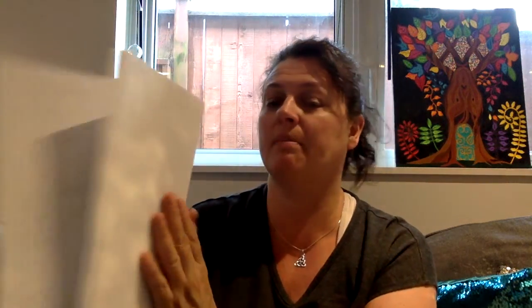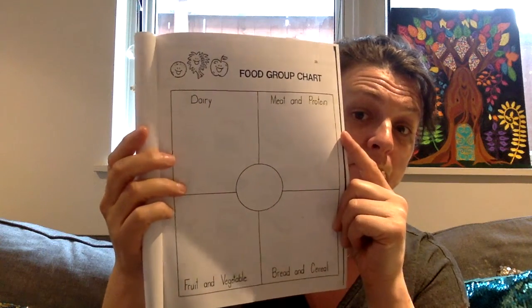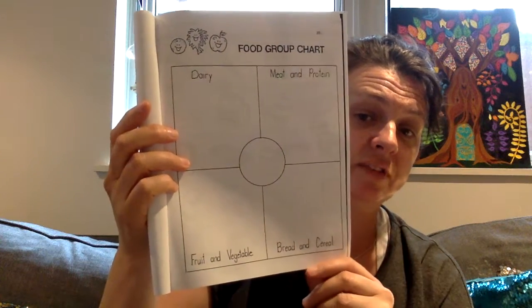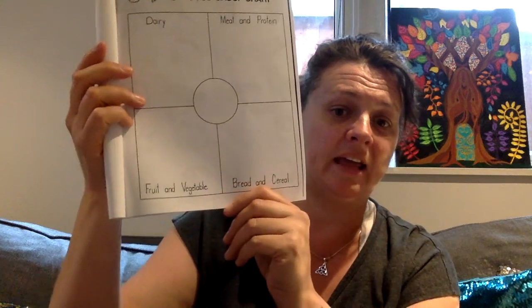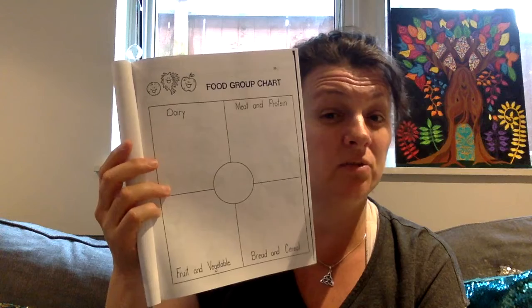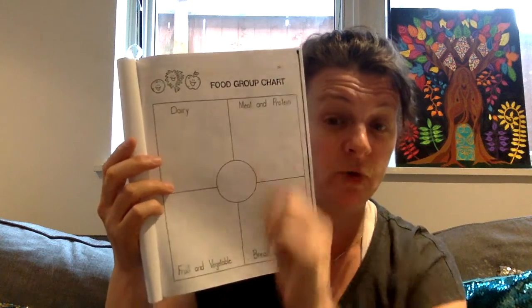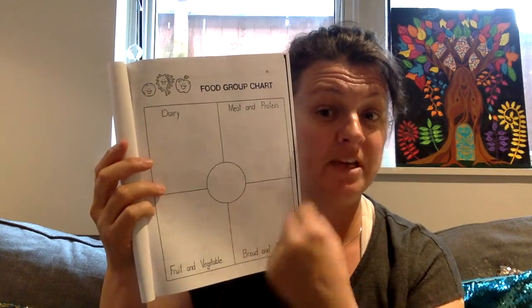So I want you to take a look at that and finish it, and then I want you to look at this page. This page talks about the four food groups: dairy, meat and protein, fruits and vegetables, and breads and cereals. And on this page, I want you to draw me three foods that you like to eat that are from these food groups.